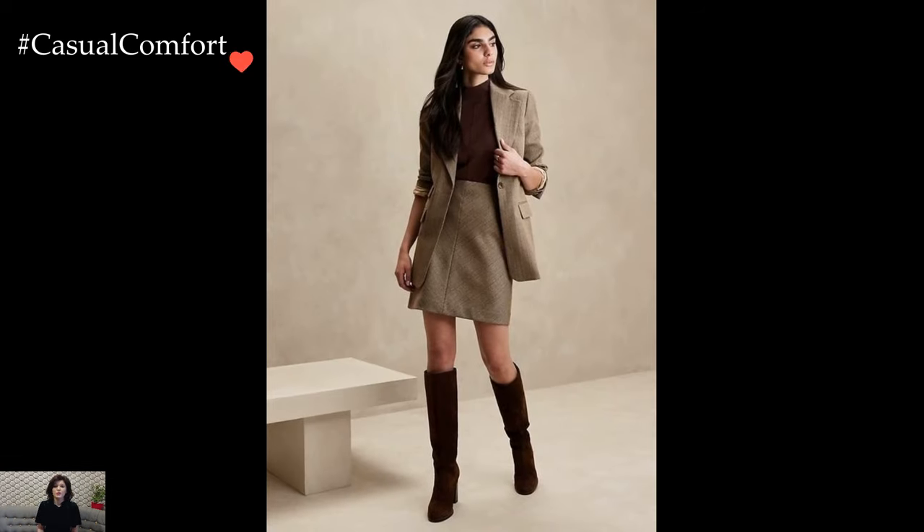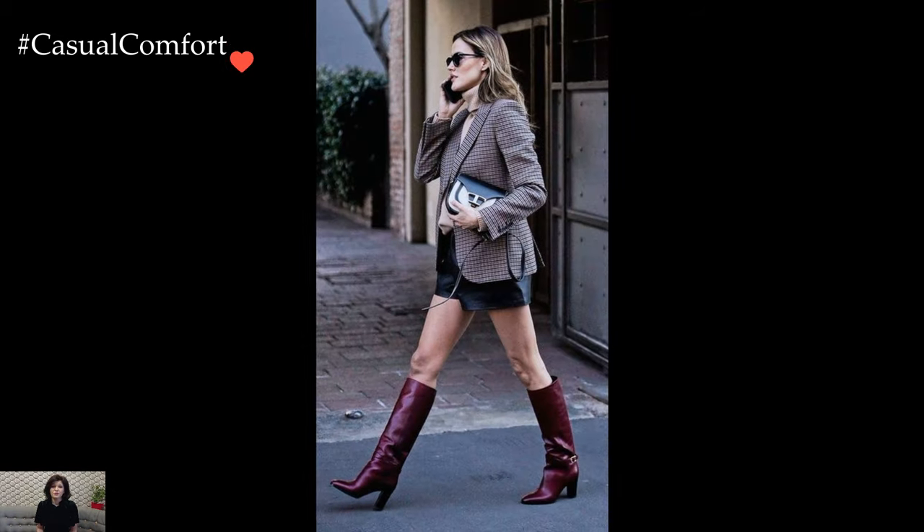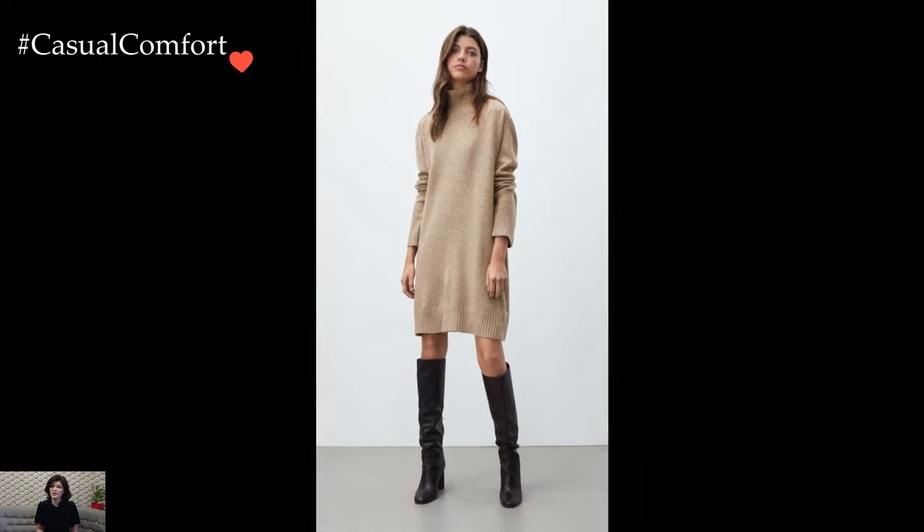Picture pairing a bodycon mini dress with thigh-high boots for a look that exudes confidence and allure. The boots elongate the legs and add a touch of drama, while the fitted dress showcases curves and creates a sleek silhouette. Adding statement jewelry or a bold clutch completes the ensemble with a touch of glamour.